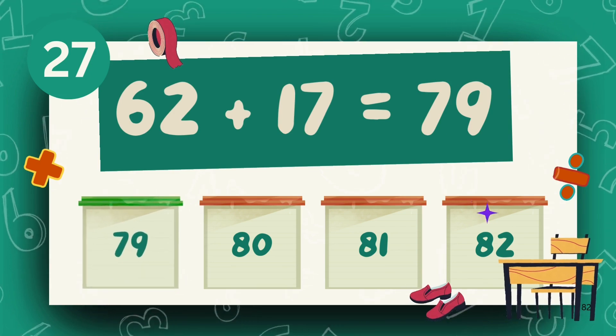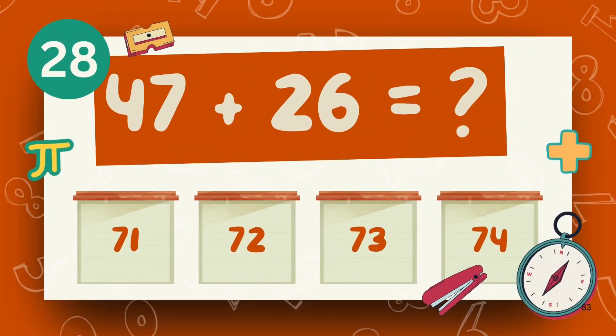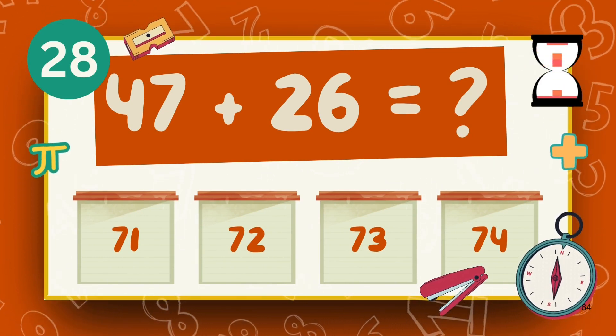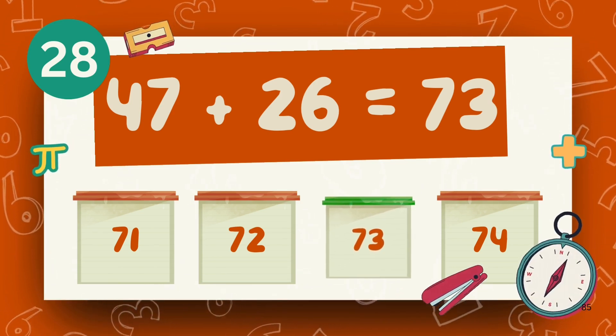The answer is 79. What is 47 plus 26? The answer is 73.